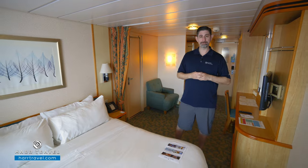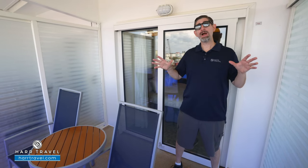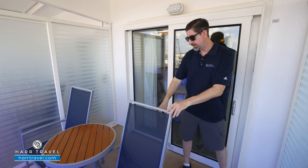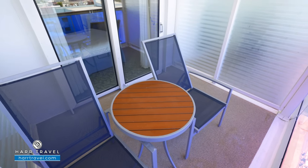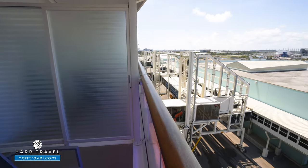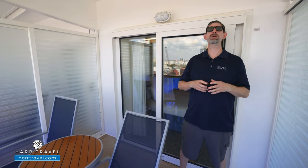Now let's check out the balcony. We're out on your private balcony. On the Liberty, it's quite a bit bigger than you're going to find on some of the older ships — I love that. You've got a nice large table and two large chairs that recline if you're looking for that function. It's a great place to have a nice cup of coffee or tea in the morning, maybe a cocktail or glass of wine in the evening. And as we set sail from port in just a few minutes, you'll get those incredible ever-changing ocean views and that fresh ocean air.